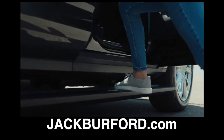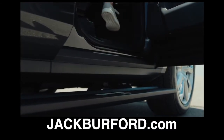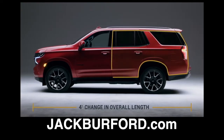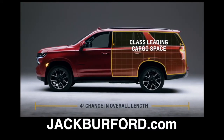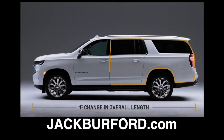Ride height adjustment allows you to get in and out of the vehicle easier and is great for terrain. The Tahoe grew 4% in overall length, leading to class-leading cargo room. The story is similar for Suburban, which grew 1% in total length and has best-in-class cargo room.